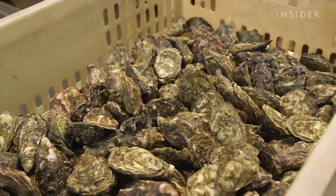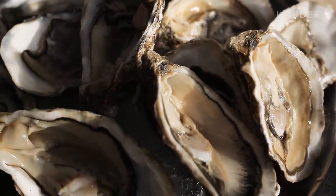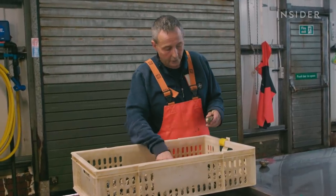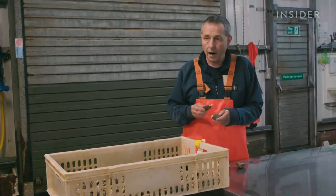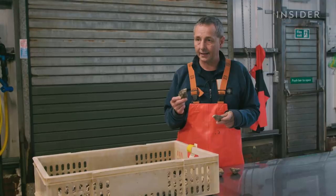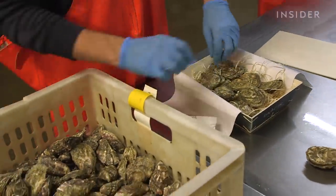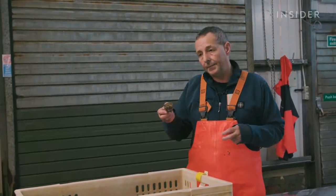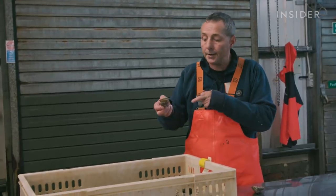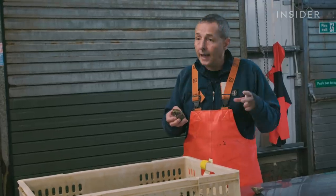Loch Fyne prides itself on its produce's long shelf life. When packing the oysters, two are picked up and tapped together — they should sound like two stones being tapped together, which means you've got a good healthy oyster that is going to last. If an oyster is gaping, that means it's dead. Unlike mussels, which you can tap and they'll shut back over again, if oysters gape, that's them done.